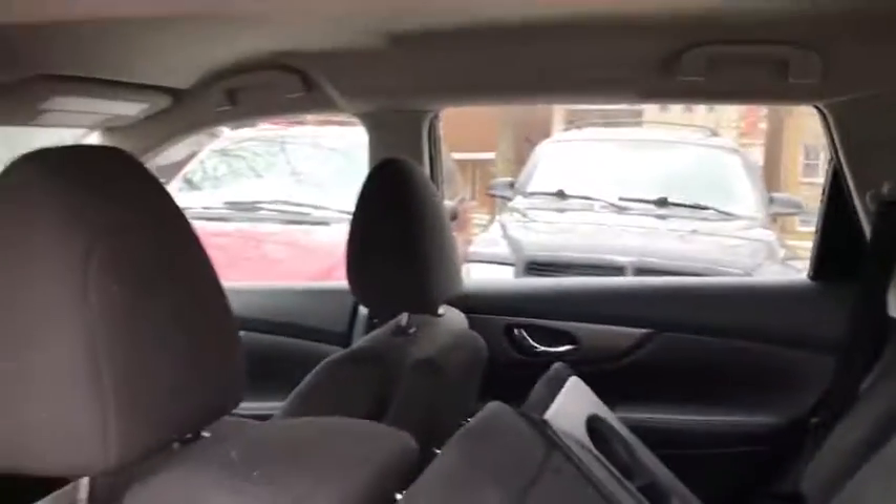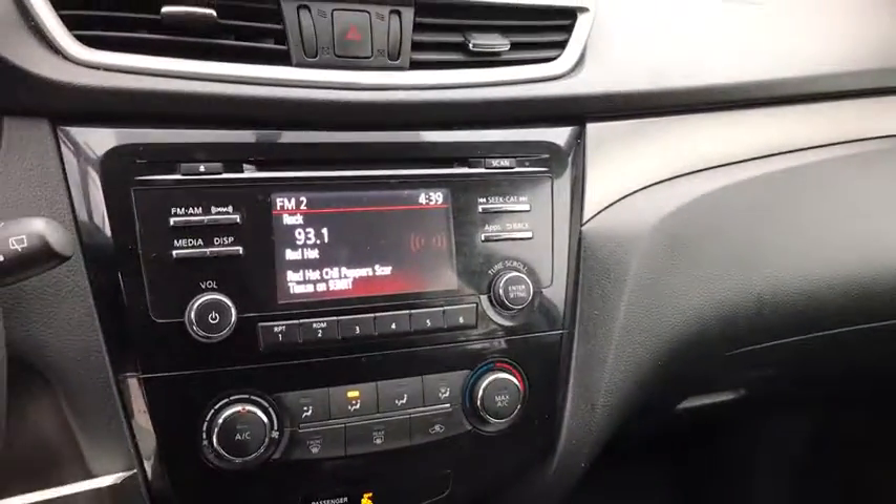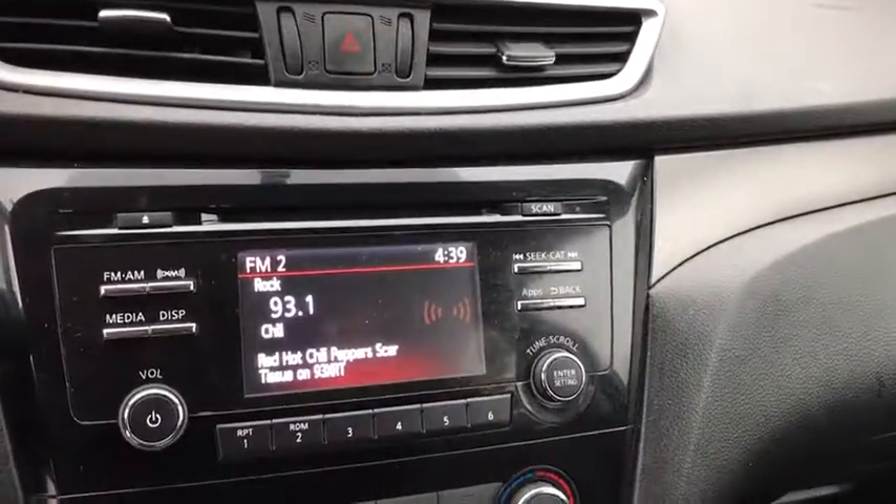AM FM stereo radio, rear defrost, trip computer, power windows, bucket seats, MP3 player, passenger airbag. This vehicle is Carfax certified one owner and qualifies for the Carfax buyback guarantee. Come see the car for yourself.